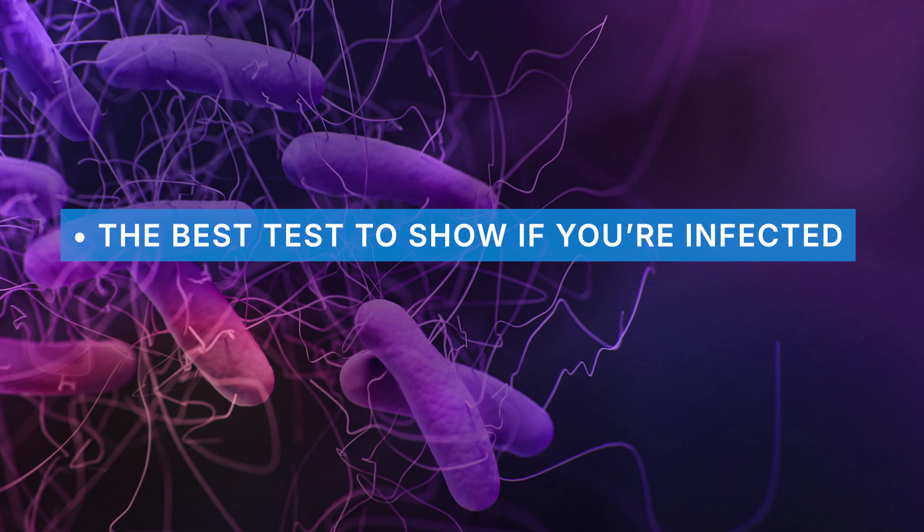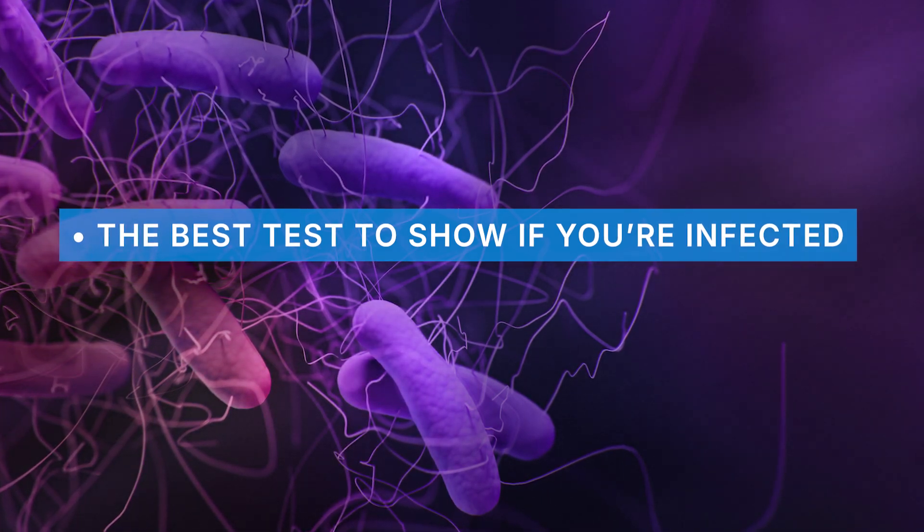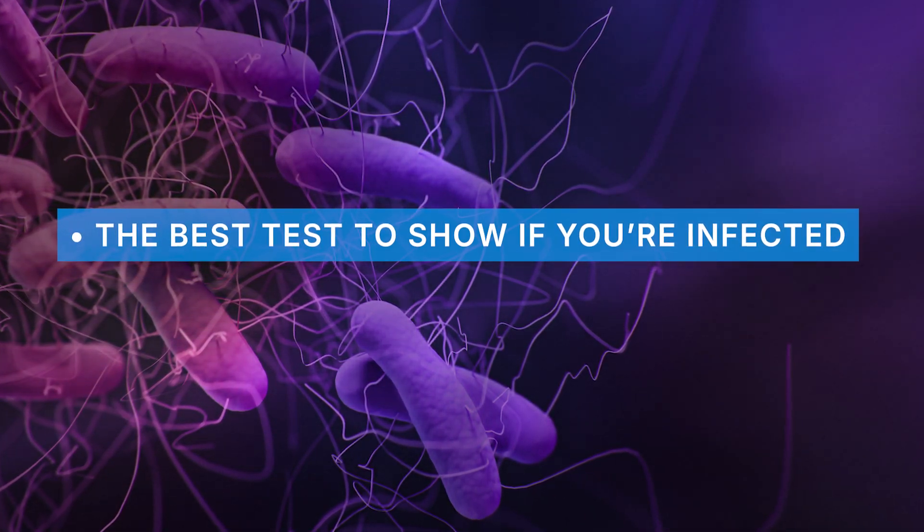The presence of C. difficile toxins is actually key — that is the gold standard test. You want to make sure your doctor orders this test to verify your infection is active and producing toxins. That test is the EIA toxin A plus B, or toxin B test. It can also be the cytotoxicity assay, the CCNA test.